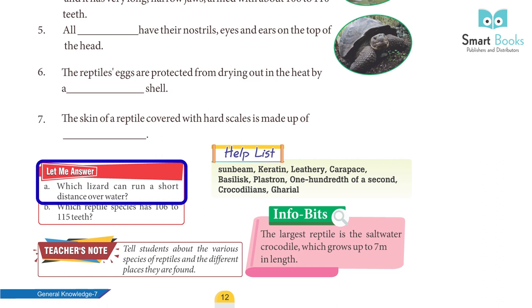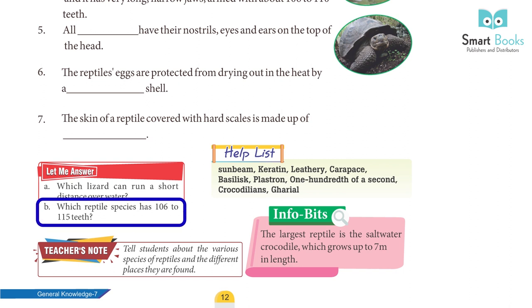A. Which lizard can run a short distance over water? B. Which reptile species has 106 to 115 teeth?